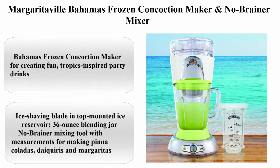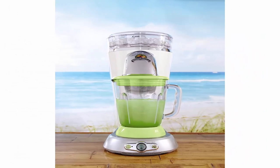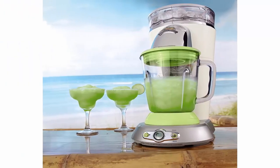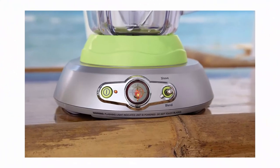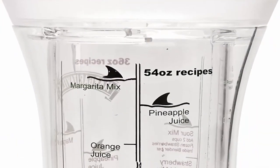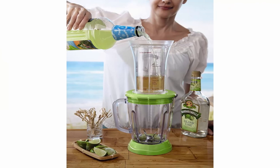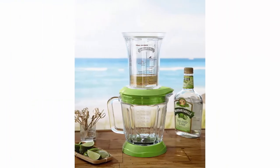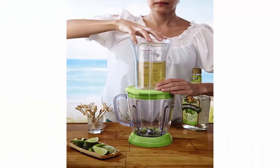Top 9: Margaritaville Bahamas Frozen Concoction Maker with No-Brainer Mixer. Color: Chrome. Material: Steel. Brand: Margaritaville. Item Dimensions LXWXH: 9.9 x 15.7 x 21.2 inches. Wattage: 400 watts. Bahamas Frozen Concoction Maker for tropics-inspired party drinks. Ice shaving blade and top-mounted ice reservoir. 36 oz blending jar. No-Brainer mixing tool with measurements for piña coladas, daiquiris, and margaritas. Automatic shave-and-blend cycle; manual blend-only and shave-only cycles.